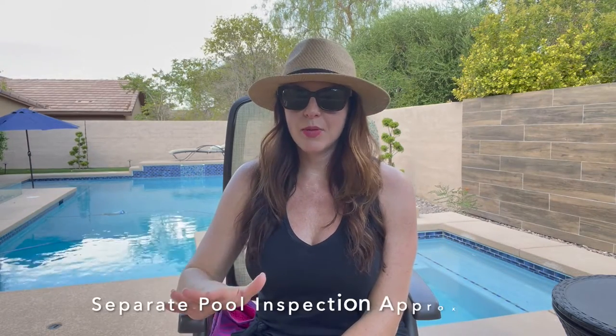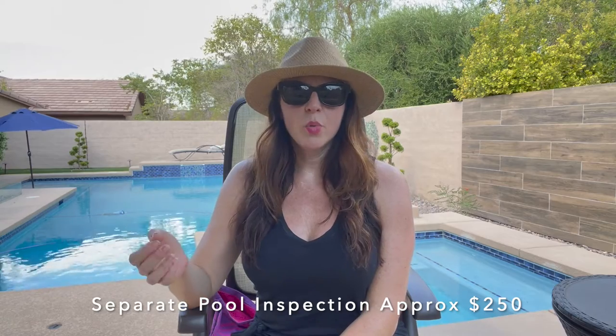When you buy a home with a pool, I highly recommend that you hire a separate pool inspector. Each pool operates differently — some newer pools operate via an app on your phone, while others operate manually at the pool equipment. A separate pool inspection is highly recommended and would cost anywhere from $200 to $400.